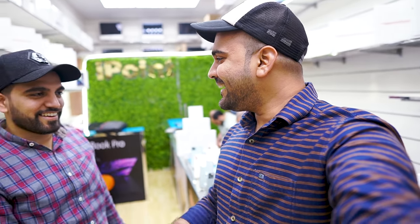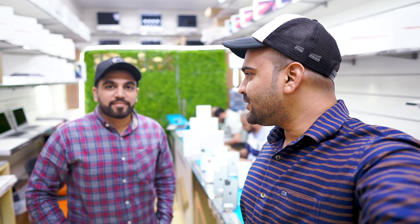Assalamualaikum, Shajal bhai, how are you? Assalamualaikum. Ramadan Mubarak — after a few days. So Shajal bhai, how was the response to the last video? Since this video was sent during lockdown...